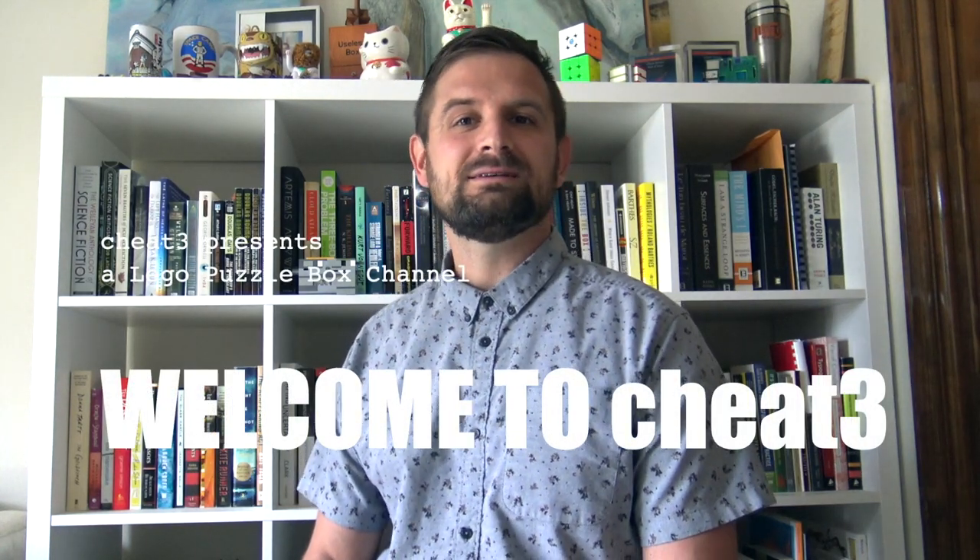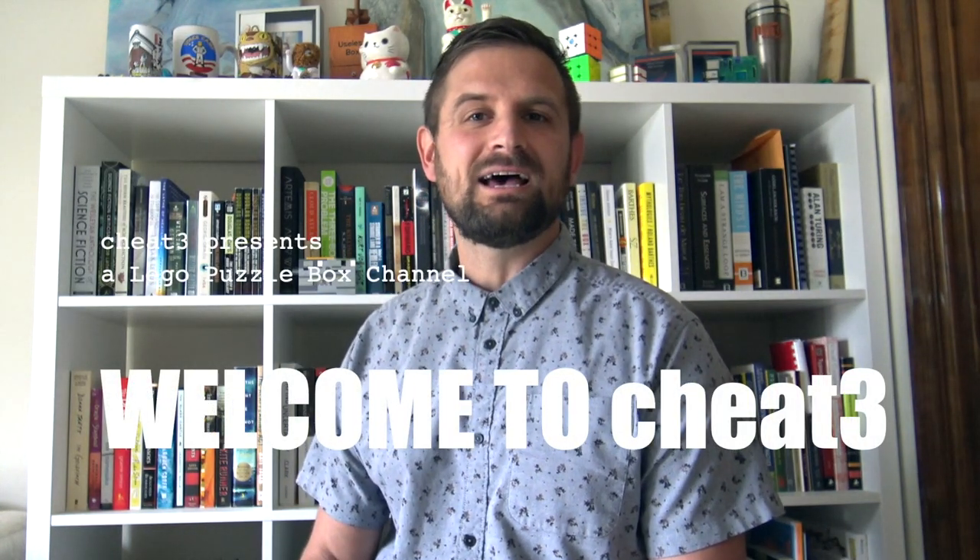Cheat3 here, glad you found us. I'm an engineer, cognitive scientist, and creative nerd. I've put together this channel to share our LEGO Puzzle Boxes with you and help you get started designing your own puzzle boxes.